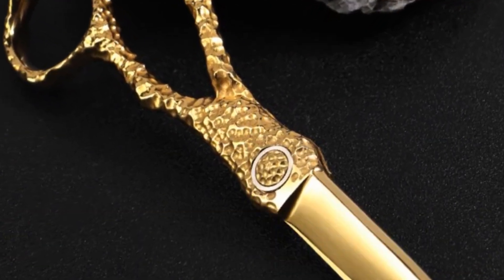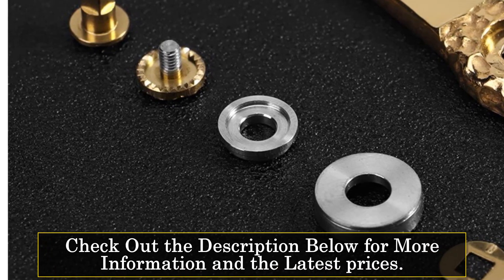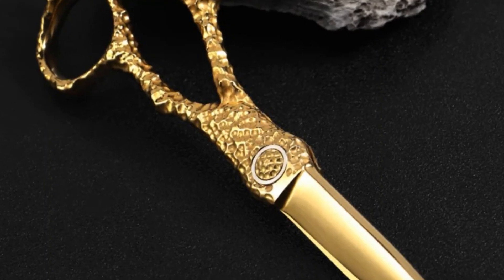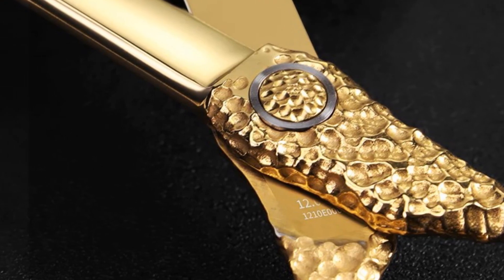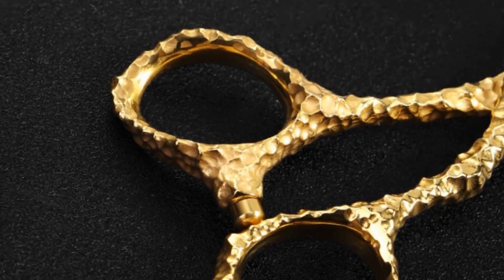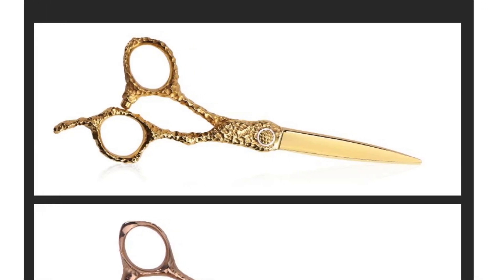At number 4, the Kumfu ATS 314 Barber Shear. Kumfu introduces a professional barber hair scissor showcasing a 6.25-inch design. Crafted with precision from Japan ATS 314 stainless steel, these shears are designed to meet the demands of salon cutting with finesse. The stainless steel handle provides a sturdy grip, and the 6.25-inch size strikes a balance between maneuverability and cutting power. Whether you're a professional stylist or someone who appreciates precise haircutting, the Kumfu ATS 314 combines style and functionality.